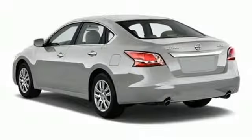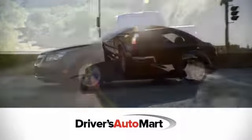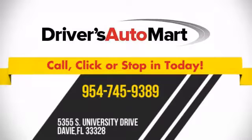This 2015 Altima will make every ride better, safer, and more enjoyable. Stop in for a test drive. At Driver's Auto Mart, we offer the best deals in Florida. Call, click, or stop in today.